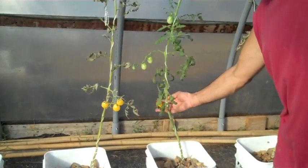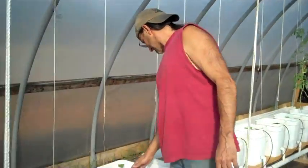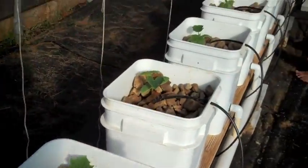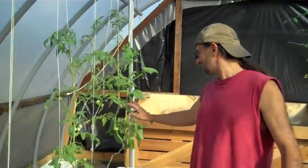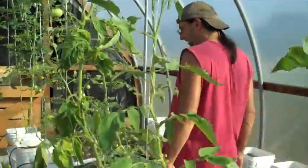Over here there's a strange variety of tomato - these yellow ones that I didn't know we were growing, but they taste all right. Down here are new cucumber plants - three, four, five, six, seven, eight - and I still had two extra which I dropped into some buckets, so I've got ten cucumber plants going. We'll see how that works out.